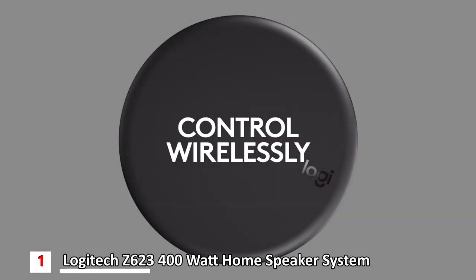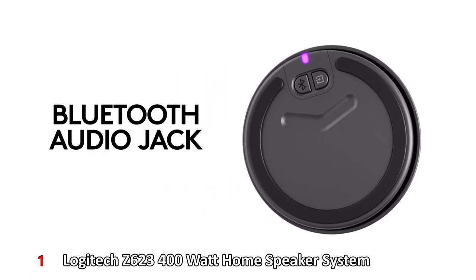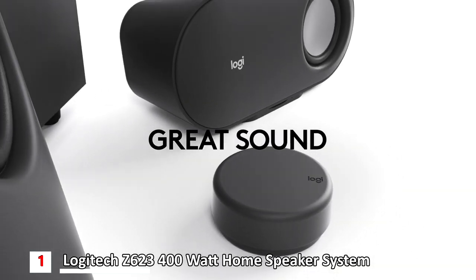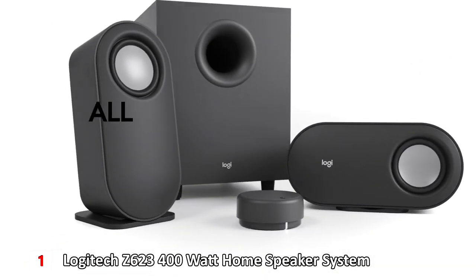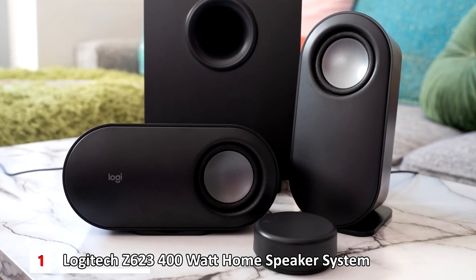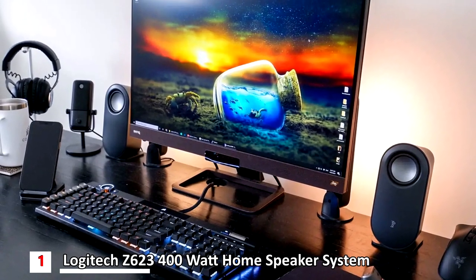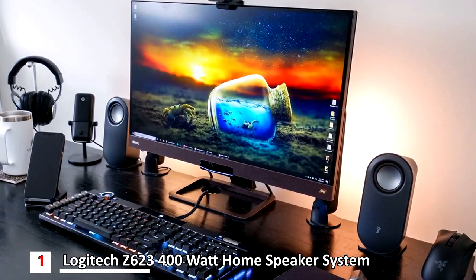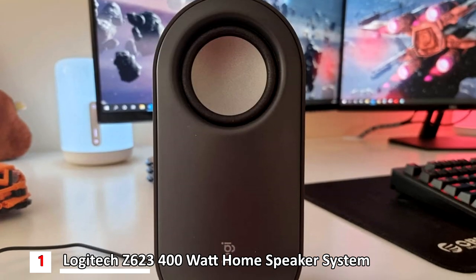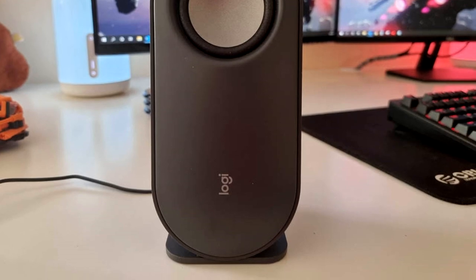It comes with a hockey-puck-sized controller powered by two AAA batteries that doubles as a Bluetooth transceiver. You can skip tracks forward and back by tapping the top of the puck and turn the dial to control volume. The speakers can also be stood vertically or horizontally — a nifty design. The sound is good at close range but the bass isn't exactly tight. This works fine as an audio system in a small room but doesn't have the juice to sound good in a larger room. It's touted as having 80 watts of power, but power ratings don't mean all that much.